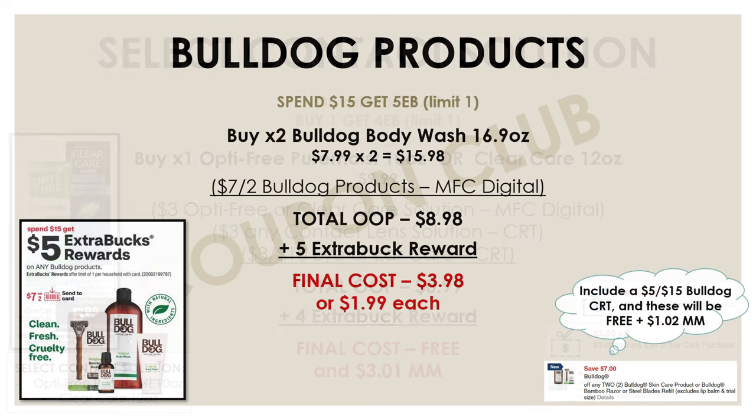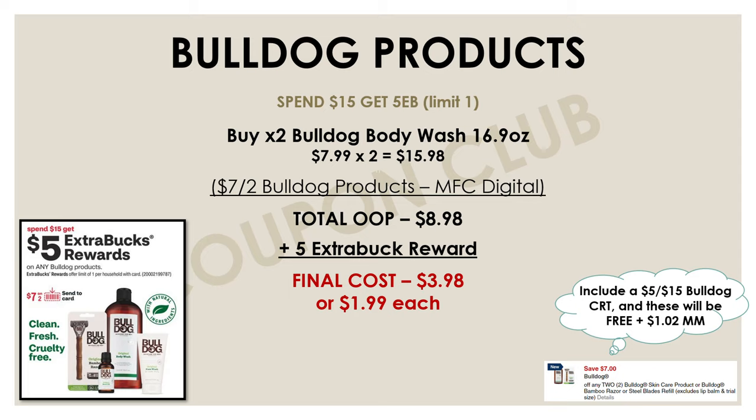This next deal can also potentially be a freebie if you have the right CRTs — but first I'll show you the easiest way to do this deal with no CRTs, and that's on Bulldog products. This week all Bulldog products are on promo: spend $15 and get a $5 extra buck reward. Pick up two of the Bulldog body washes, the 16.9 oz bottles, at $7.99 each — that's $15.98. Check your CVS accounts because everybody was sent a $7 off two Bulldog products manufacturer digital. Use that and your total drops to $8.98. With the $5 extra buck back, your final cost for both body washes is just $3.98, or $1.99 each.